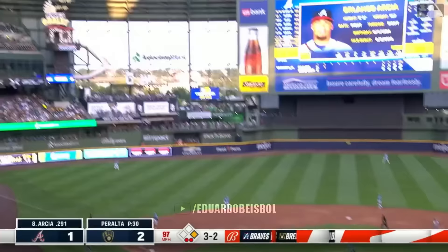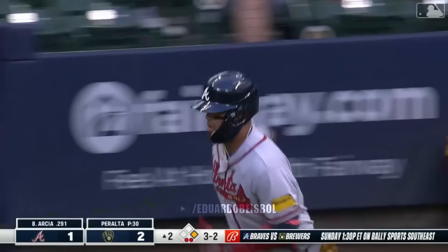Payoff — hammered. Get out of here — see you later. And the Braves have taken the lead. The former Brewer turning things around.